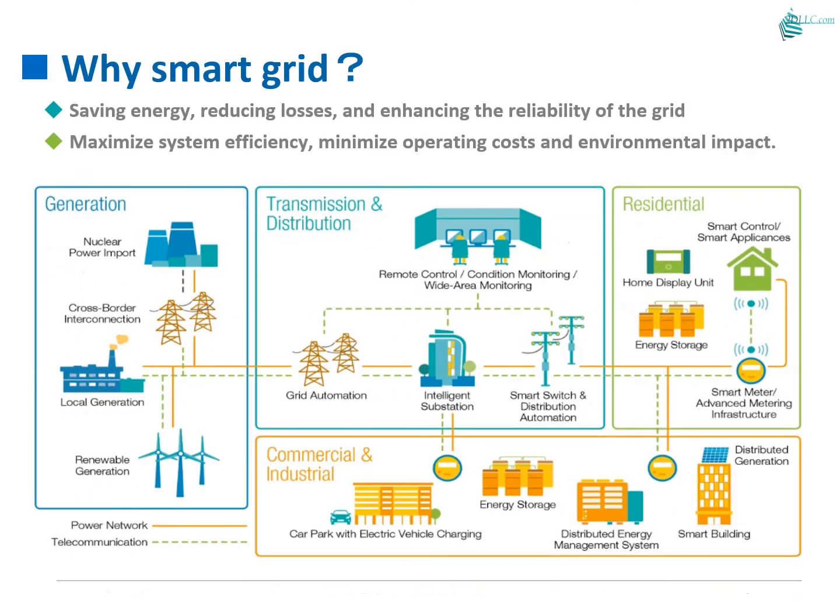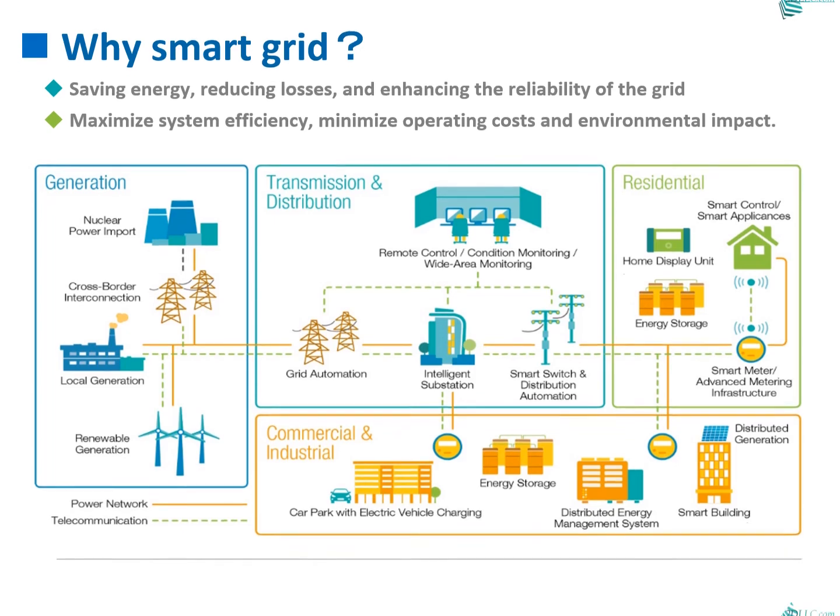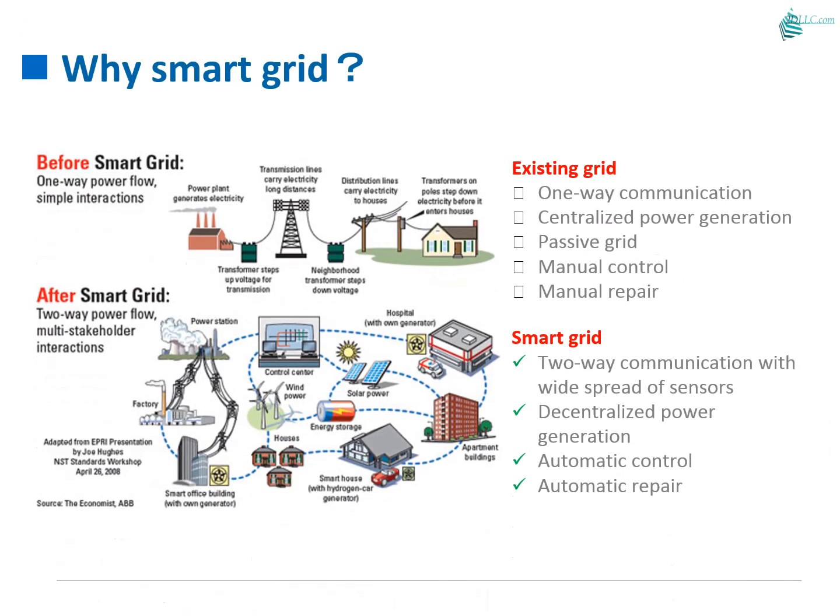Energy loss reduction and reliability of the smart grid can be achieved. The system is proven to minimize operating costs and environmental impact. Smart grid can provide two-way communication with widespread sensors, decentralized power generation, automatic control, and automatic repair.